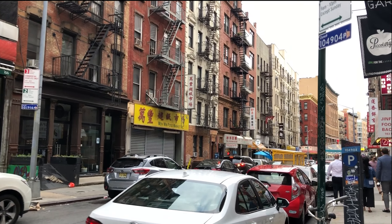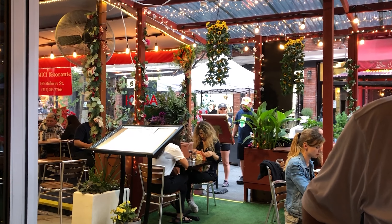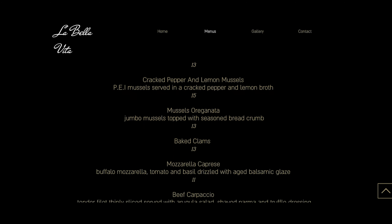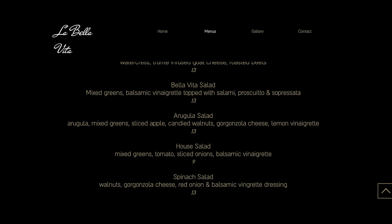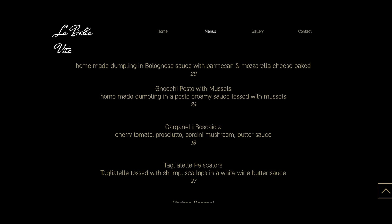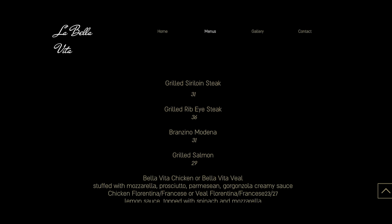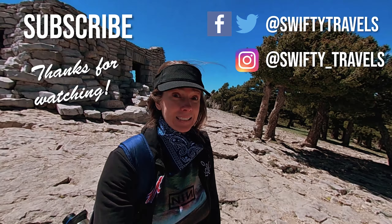After walking all up and down Little Italy, I finally made my choice: La Bella Vida. This restaurant had the most adorable, beautifully decorated patio — that sold me. And the food was delicious.